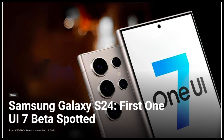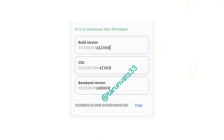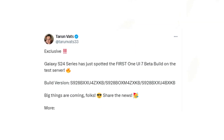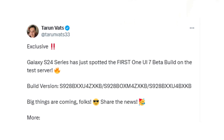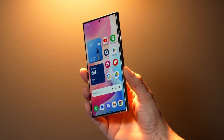We now have solid evidence supporting this. The first build of firmware for the Galaxy S24 Ultra has been detected on Samsung's servers. According to leaker Taran Vats, the One UI 7 Beta ZXKB build for the Galaxy S24 has appeared in CSC codes for Europe and India, suggesting that the public beta program for Samsung's latest flagship devices could be launching soon.